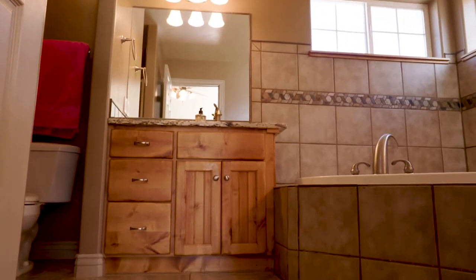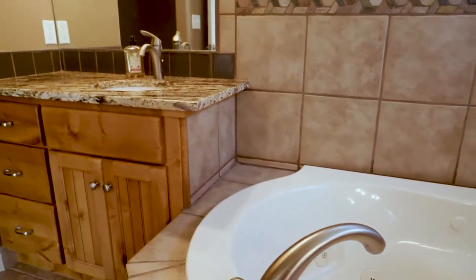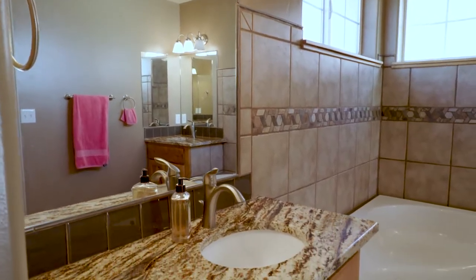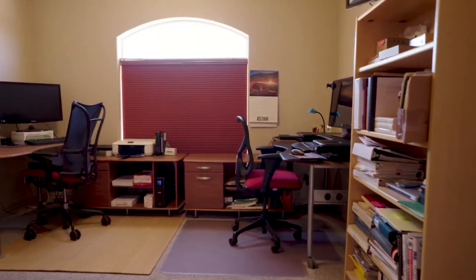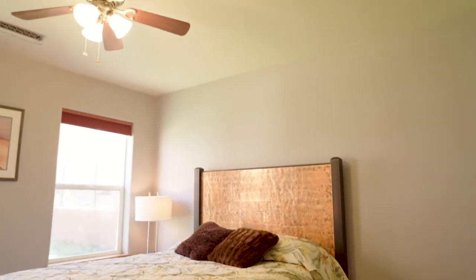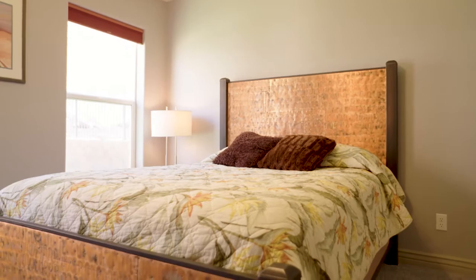Beautiful tub right in the corner, just the way it should be. They've done a lot of tile work, granite countertops, and two double vanities — one on each side of the tub. We do have two bedrooms on the other side of the home; one is currently being used as an office but it's definitely a bedroom, and the third bedroom has views to the back of the home.